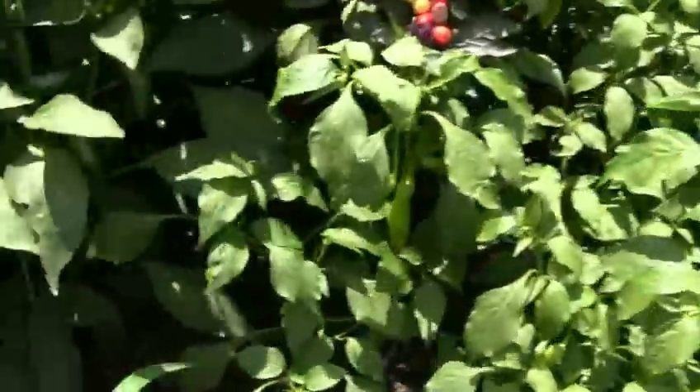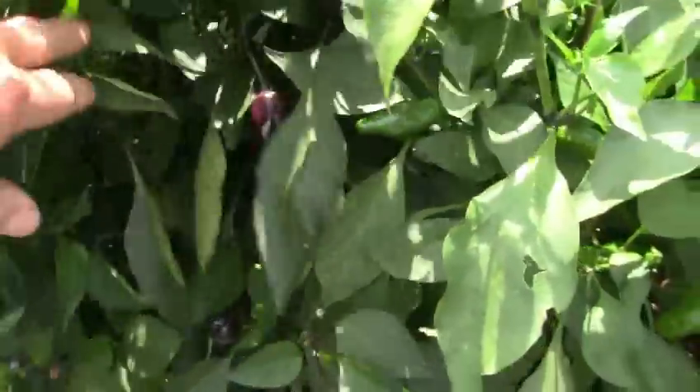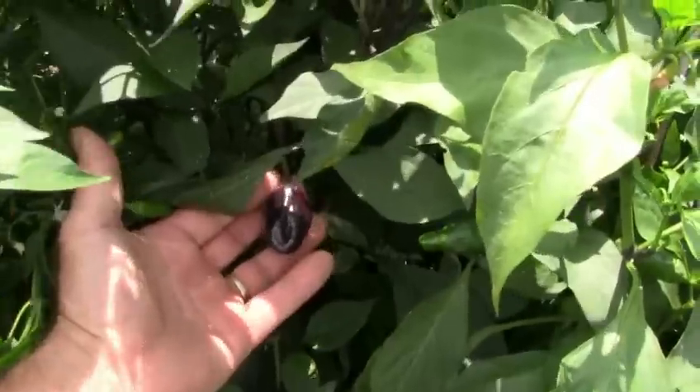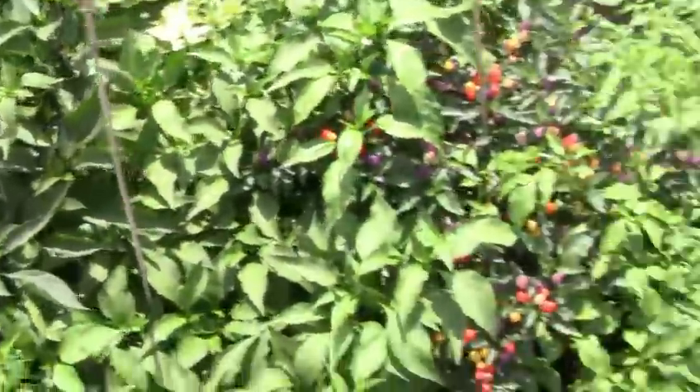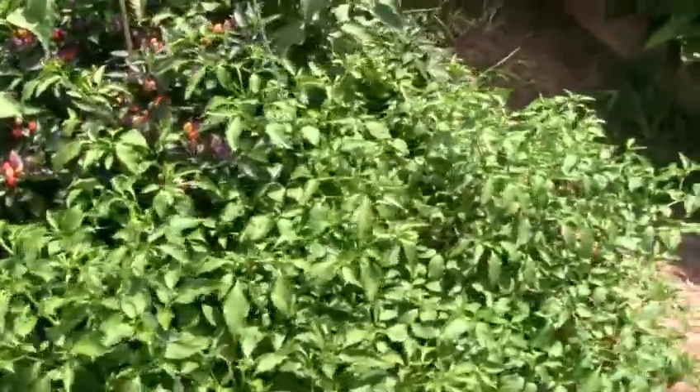These are biker billy jalapenos — long ways from ripe. There's one of those peppermania purples. That's the pepper that crossed with my Jamaican hot chocolate last year, growing out.